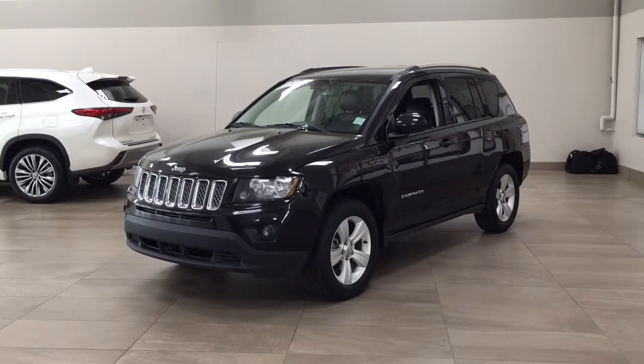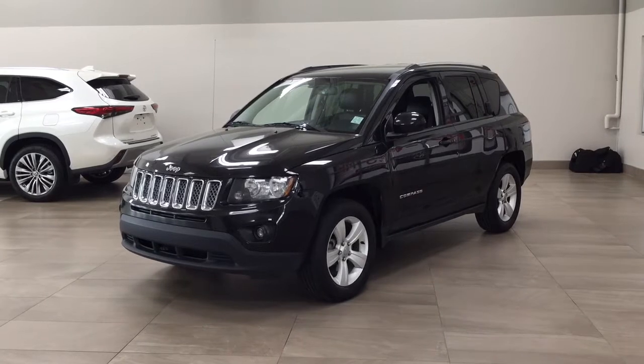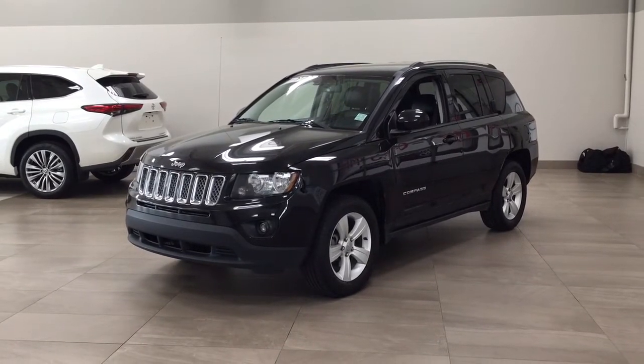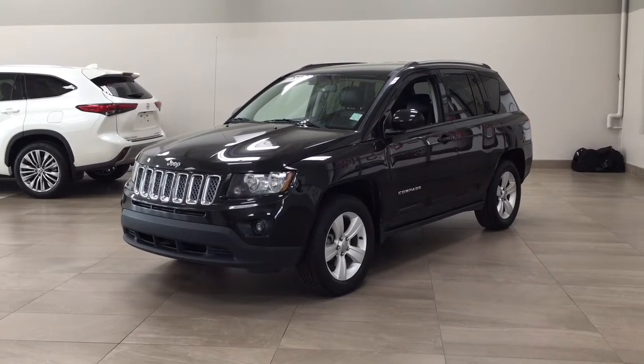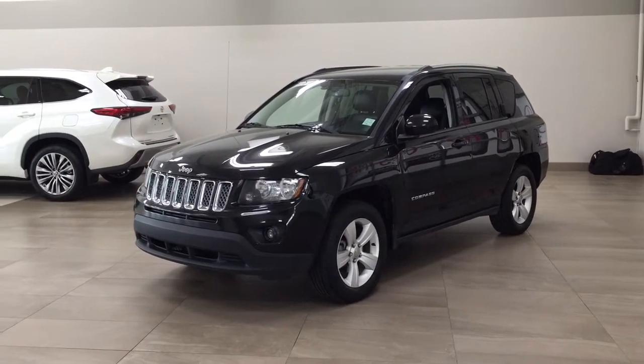Now the most notable features on this North are its keyless entry, as well as its roof rack and backup camera. I'm going to go through a couple more features on the inside and outside of the vehicle just to get you better familiar with this 2014 Jeep Compass North. Let's get started.